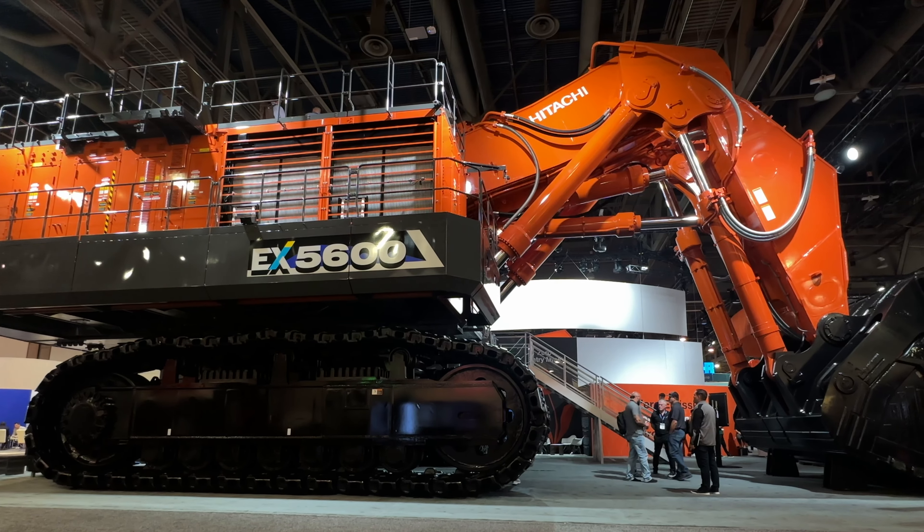The EX5600 has got a bucket capacity of an astonishing 26 cubic metres. The EX5600 is actually in the middle of Hitachi's electric range, and that range tops out at the EX8000. Just to give you some sense of scale...